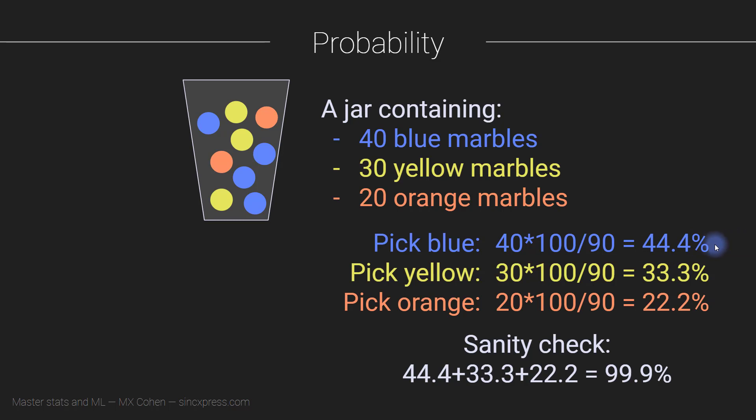It's really 44.444... with an infinite number of fours. Similarly, there's an infinite number of threes and an infinite number of twos. So in fact, this does get all the way up to 100 eventually.